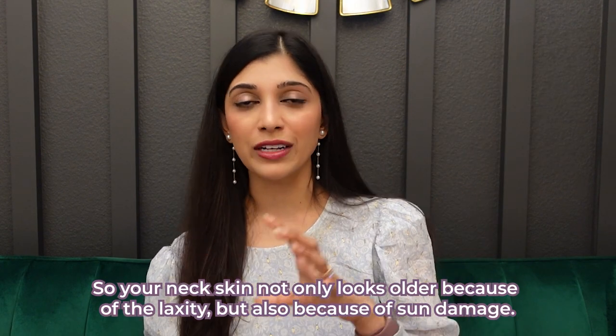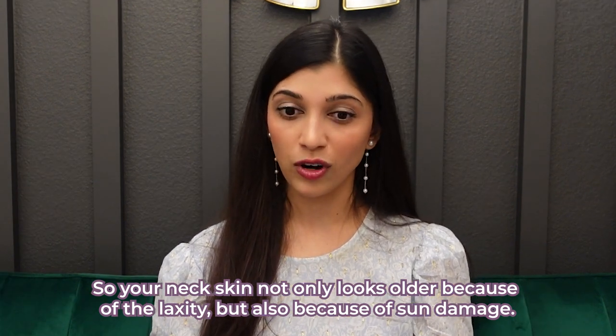Your neck skin can also get sun damage just like your facial skin. This sun damage usually manifests with sunspots, something called seborrheic keratoses, which look like little warty growths. Your neck skin, as it thins down because of collagen loss, can get something called poikiloderma, which is a type of sun damage that we have to treat with laser. So your neck skin not only looks older because of the laxity, but also because of the sun damage.